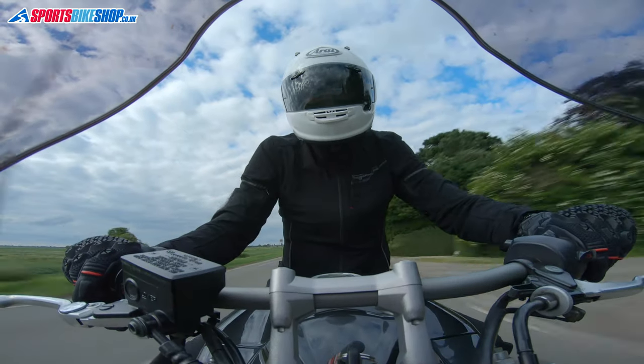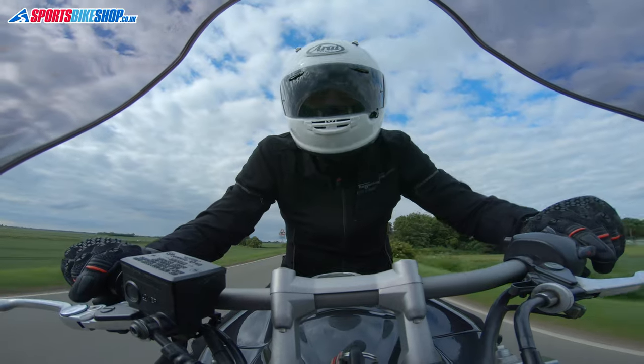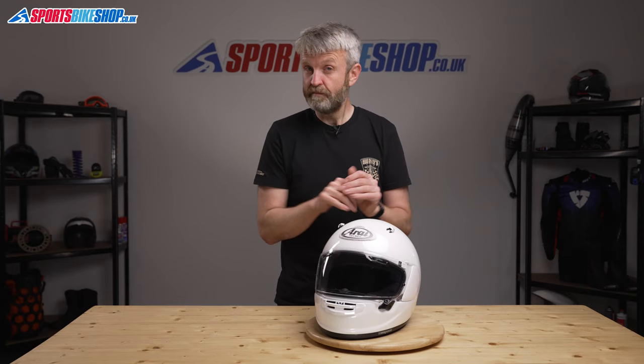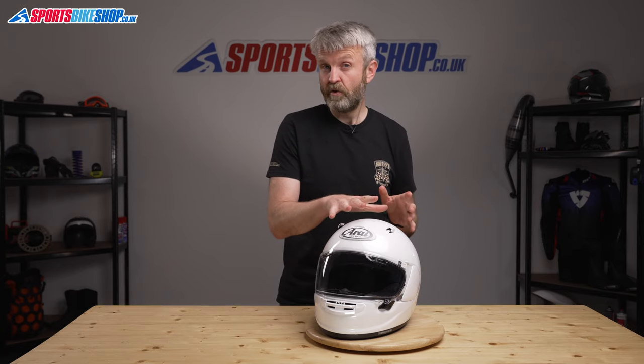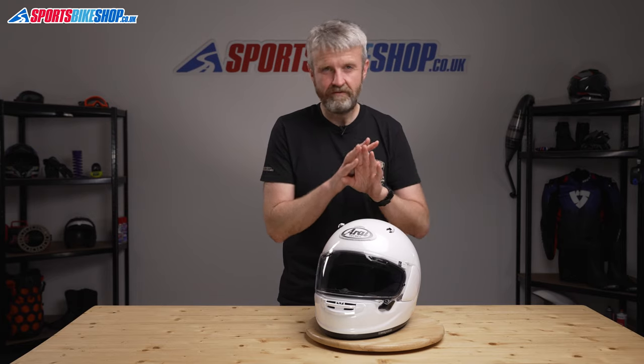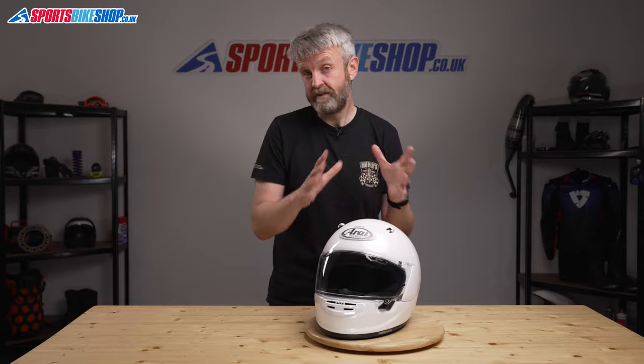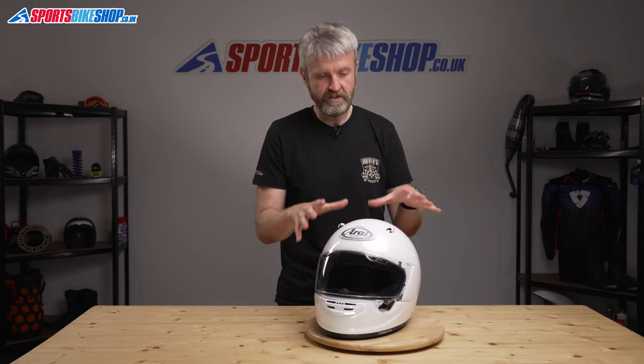Because we've had this helmet before the Quantic even goes on sale, I can't give you any customer feedback on it just yet, but Arais in general have a very loyal following of people who rave about their comfort and build quality. At a starting price of £499.99 it is a premium cost, but virtually every Arai owner talks about how pleased they are once they've splashed out for one. It will be interesting to see how the new Quantic is received, but my money would be on the owners being full of praise for this new model.